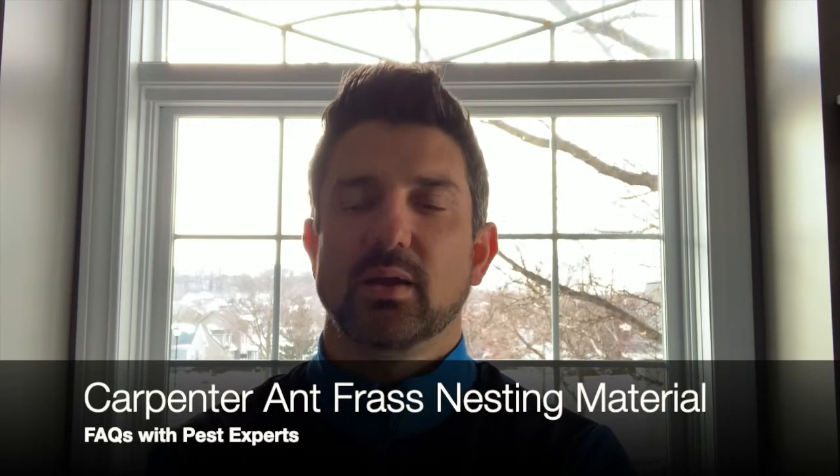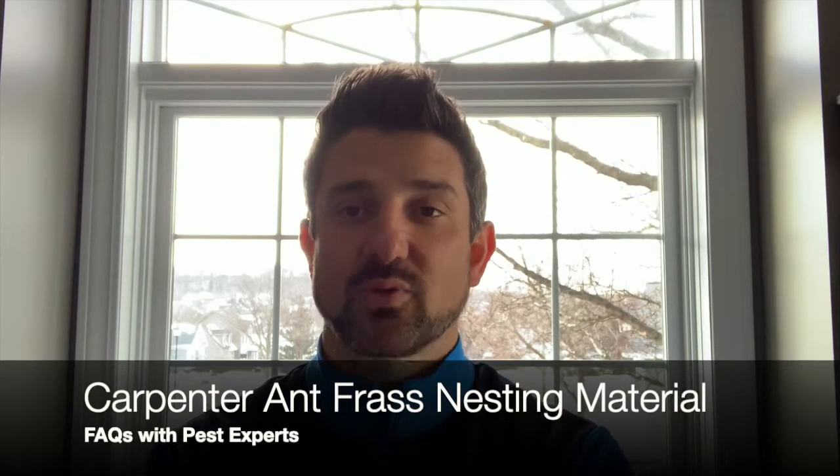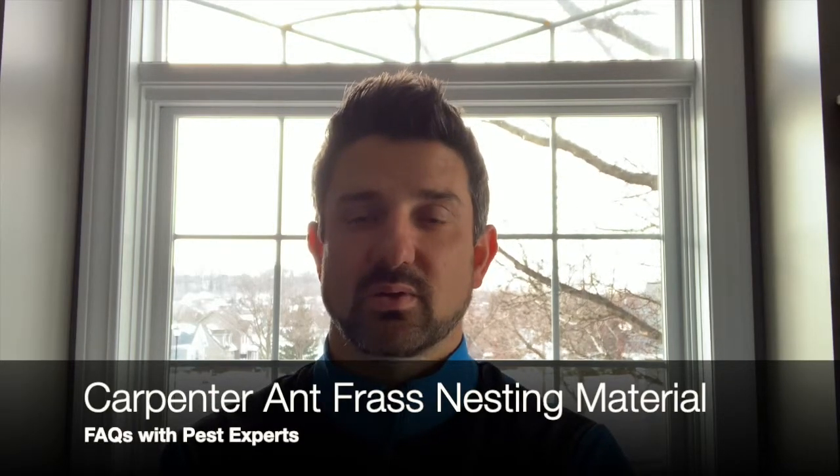So frass — when you see it, pay attention. You're very close to finding that carpenter ant's nest. Hope that's helped.